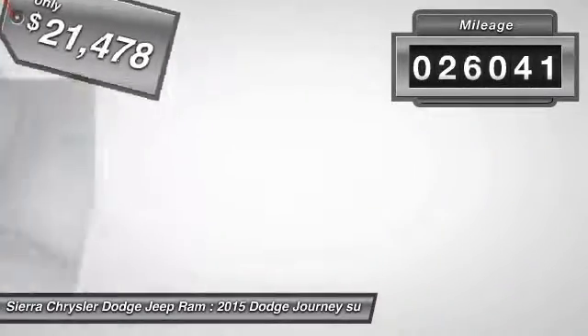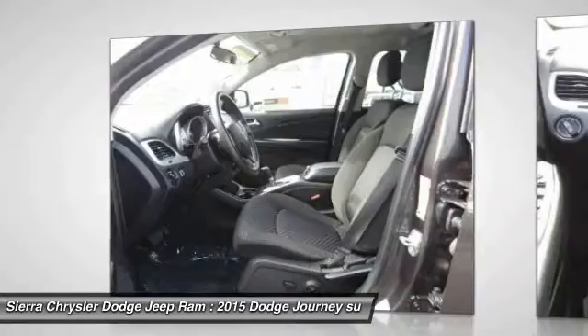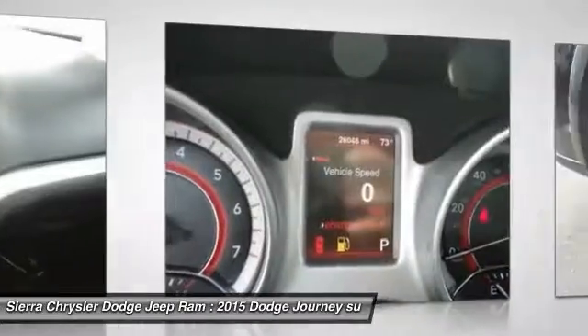This vehicle has less than 30,000 miles. Here are some of this vehicle's great options: Bluetooth wireless data link for hands-free phone, air conditioning, front alloy wheels, cruise control, AM FM stereo radio, and MP3 capability.